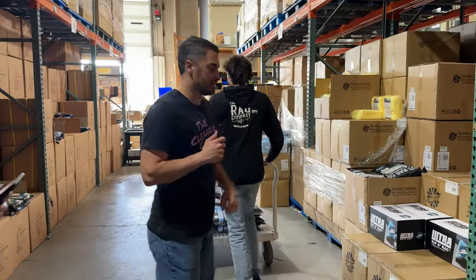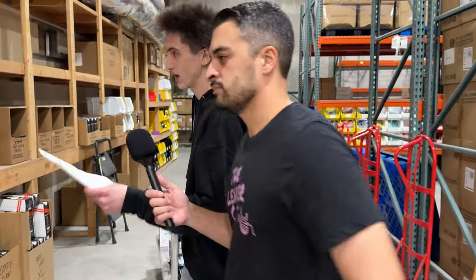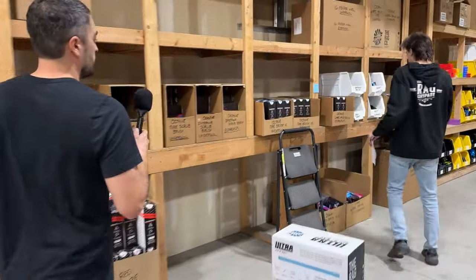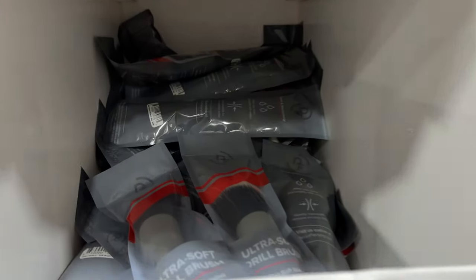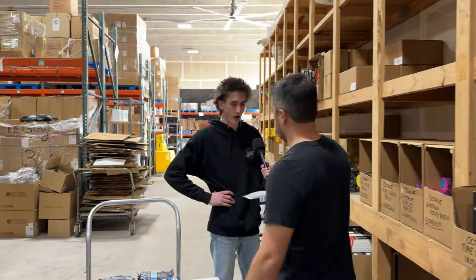Now we're rolling on to the Detail Factory section — the Detail Factory train is rolling. They've been knocking it out of the park, had one of the best segments at TRCMA 2024. First on the list: a red Screwball brush. I haven't tried this one yet — the Screwball is much more aggressive than the Curveball variety. Got to get red so you can see it. And we got the brand new Detail Factory drill brush — you pop that bad boy in your drill with a drill bit attachment and go to crazy town on all the cup holders. Epic!